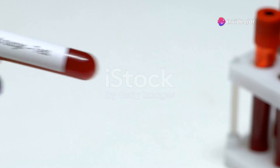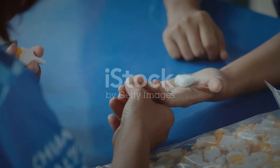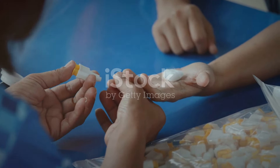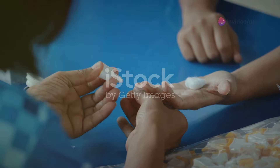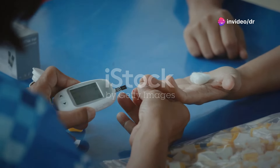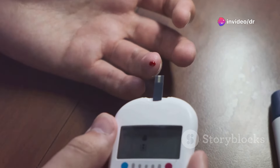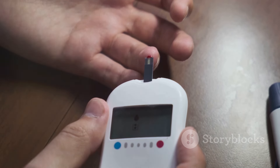High blood sugar levels can be detected through a blood sugar or blood glucose test. These tests can be done by a health professional or even at home. Depending on the type of test, high blood sugar levels can range from 48 mmol/mol or over for an HbA1c test, to over 7 mmol/l for a home test done after waking up or before eating.